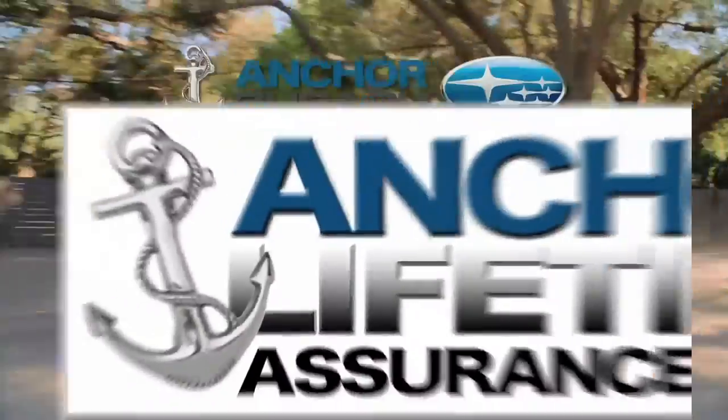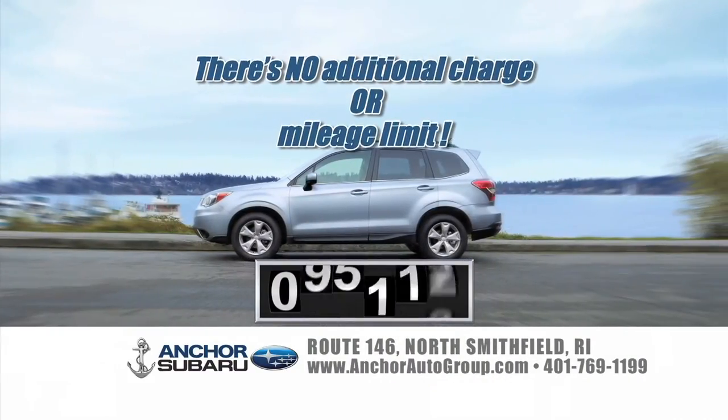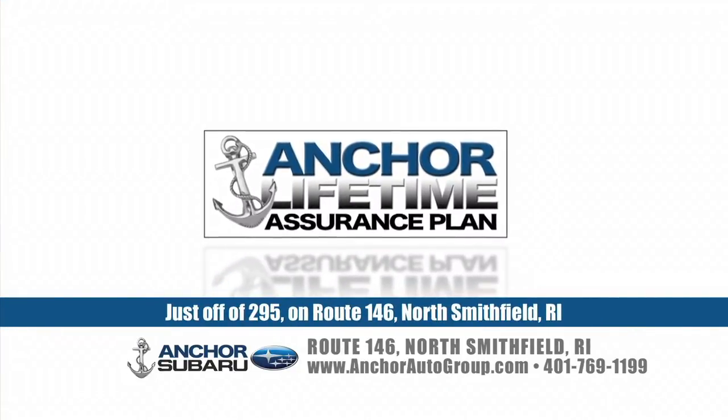Only at Anchor will you find the exclusive Anchor Subaru lifetime assurance warranty on every new Subaru. There's no additional charge or mileage limit - you're covered for a lifetime, and it's only at Anchor. At Anchor Subaru, it's not only a better price, it's a better deal.